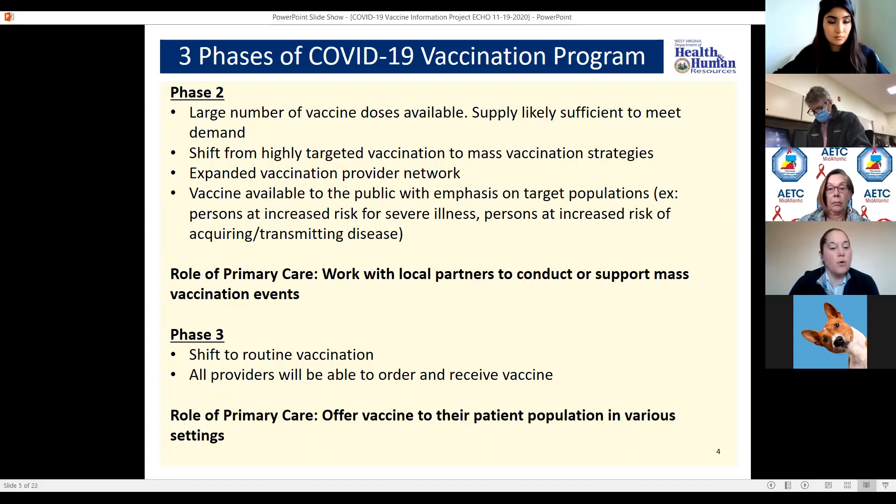In phase 3, that's where it's more routine vaccination and we would be offering the vaccine to the patient population in various settings.